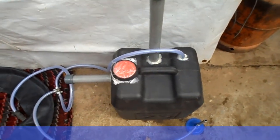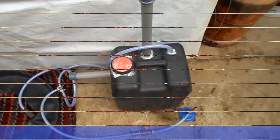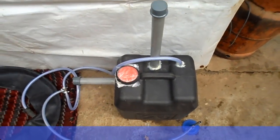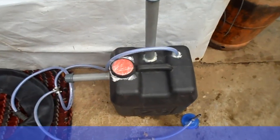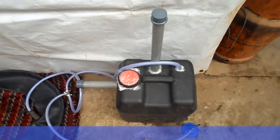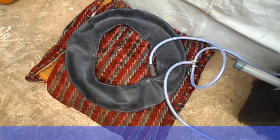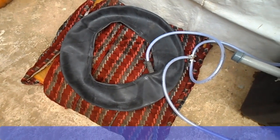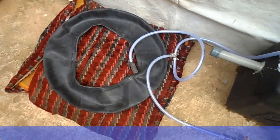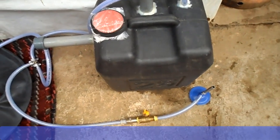This is the biodigester — this is the reactor and this is the reservoir. The black jerry can is acting as the reactor and the tube is acting as the reservoir. As methane gas, which is the cooking gas, is produced here, due to the increase in pressure it will move from the reactor into the tube, and as the methane moves into the tube, the tube will inflate. We'll keep this set for 3 to 4 weeks and keep checking the progress of gas production every day.